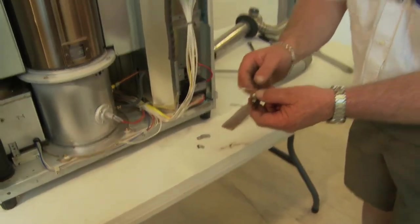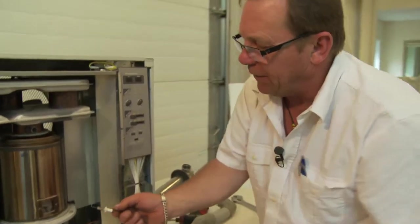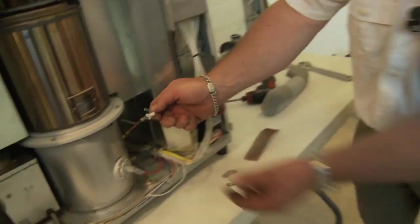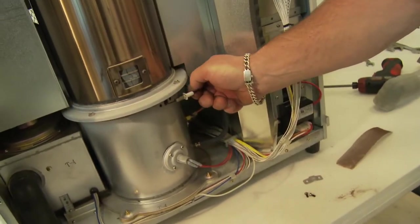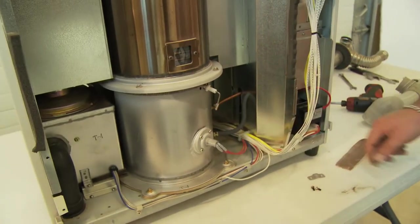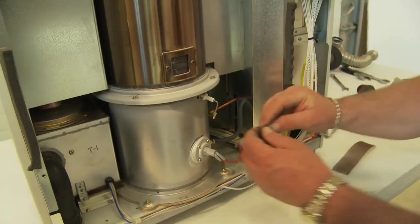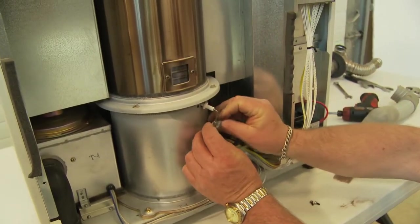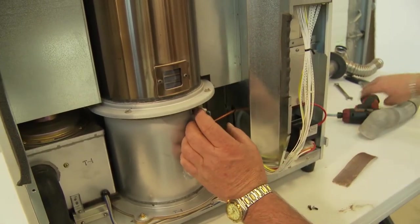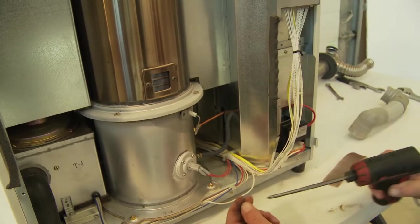When I go to put the flame sensor back in, I'll come at it the same way I took it out — at the three o'clock position — so I can put it back into the hole, get it nested in there, and then rotate it on down. Then I'll take my bracket, come up onto the bottom, and put my screws back into the mounting bracket.